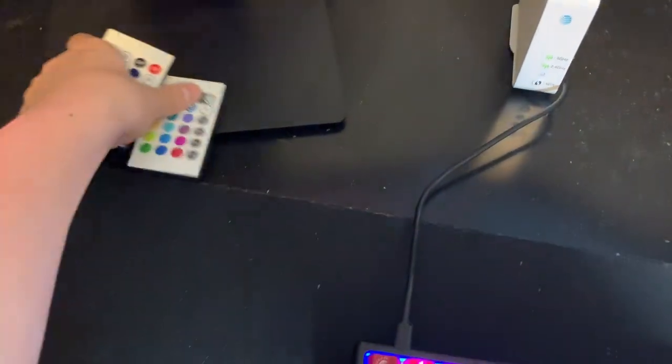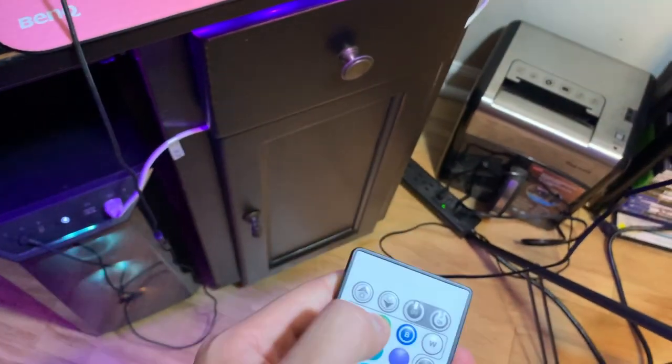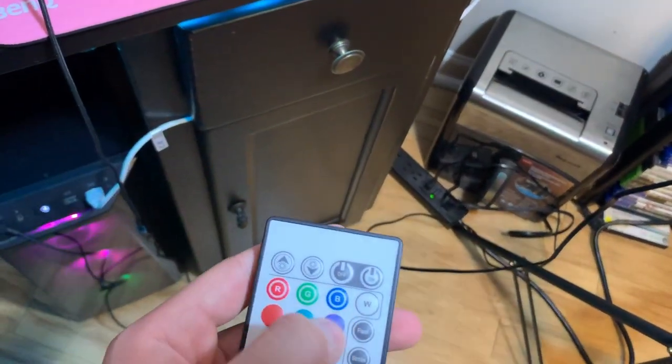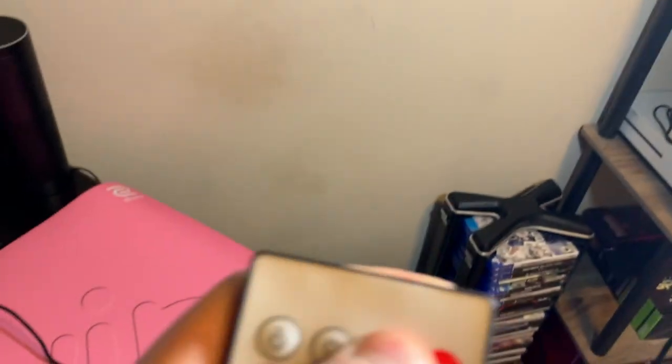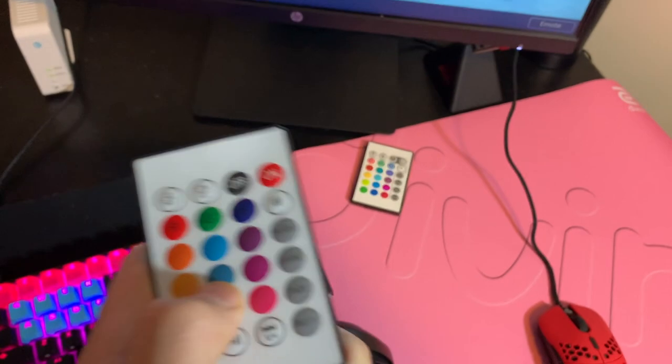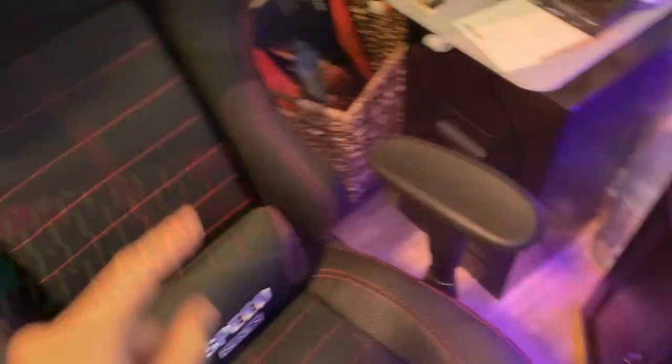If you're wondering what these are for — these two remotes: this one controls the lights that go under my desk, and this other remote controls a light that actually broke. I used to have an LED light that went in here and could change colors, but it fell and broke, so I'm pretty disappointed about that.